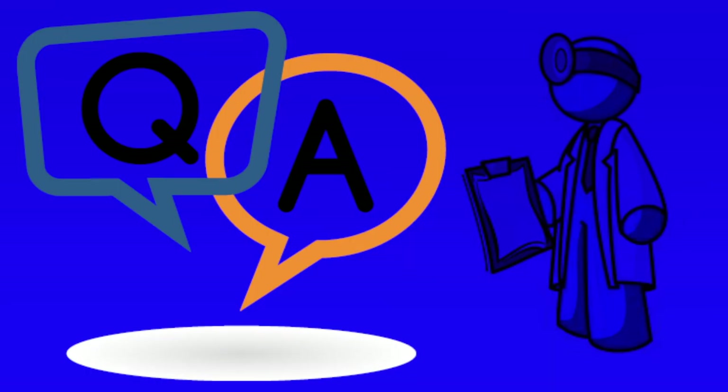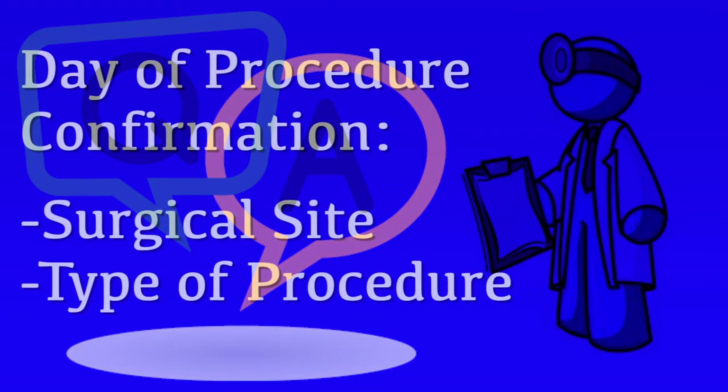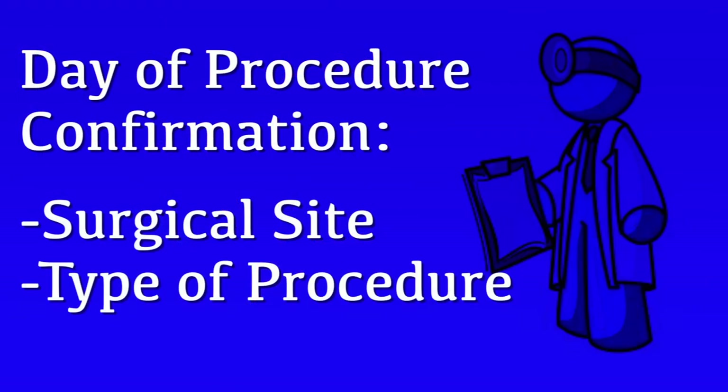On the day of your procedure, you'll have another chance to have your questions answered by your physician. If you can think of anything else between now and then, just go ahead and make a list of those questions and we'll get them answered before we go ahead with your procedure. The surgical site and the type of procedure will be confirmed, and the site of the surgery will be marked with a permanent marker. This should give you confidence that the correct site, the correct extremity, and the correct procedure will be performed.